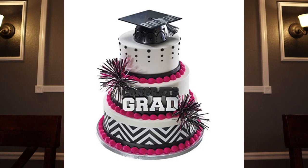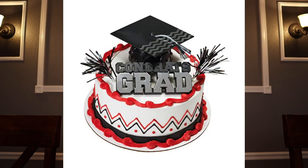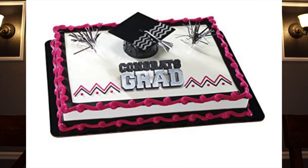Cake is oh so important — it is the centerpiece for your entire party, food wise. So make it spectacular. You may want to spend a little bit of money on this.